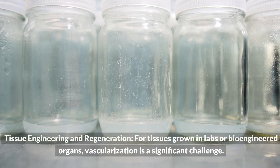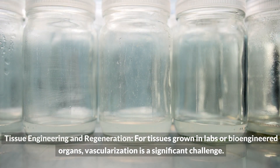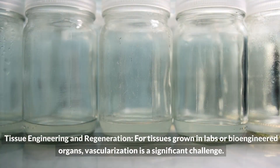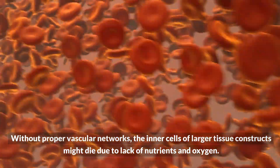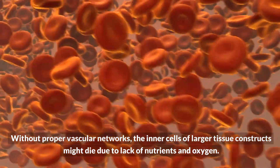In tissue engineering and regeneration, for tissues grown in labs or bioengineered organs, vascularization is a significant challenge. Without proper vascular networks, the inner cells of larger tissue constructs might die due to lack of nutrients and oxygen.